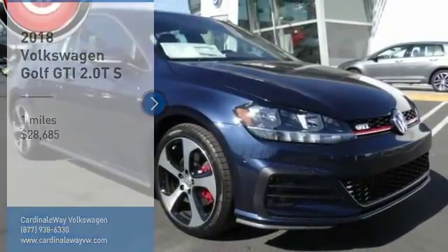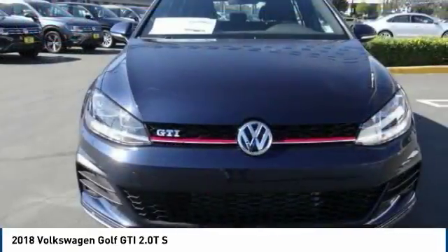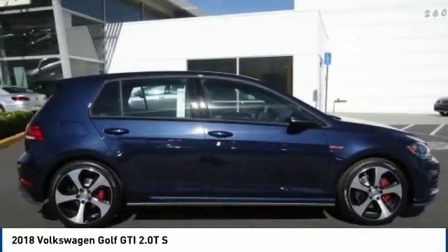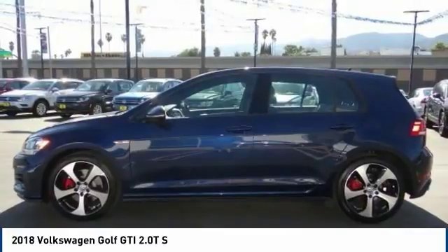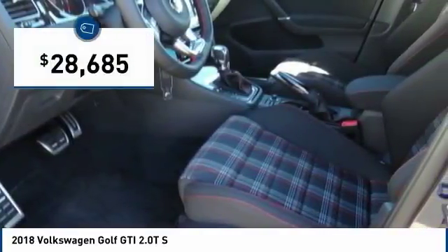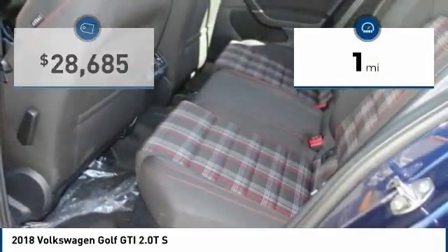Stop by and take a look at the 2018 Golf GTI. This Volkswagen is considered by many to be the hot hatchback. The GTI is available in both 2 and 4 door models to easily accommodate up to 4 adults. A decent sized 15 plus cubic foot trunk is well shaped and easy to load, and is priced below $30,000. This vehicle has less than 100 miles.